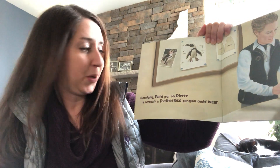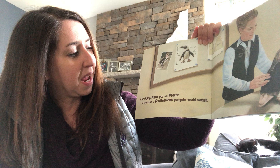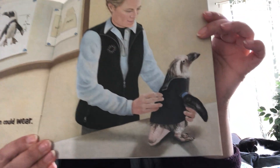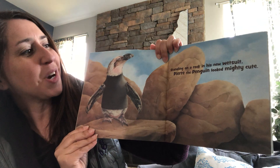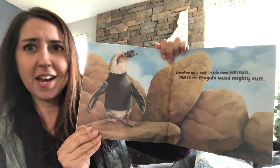Carefully, Pam put on Pierre a wetsuit a featherless penguin could wear. Look at that little wetsuit — it's the cutest thing. There he is again — look at him. Standing on a rock in his new wetsuit, Pierre the penguin looked mighty cute. I agree.